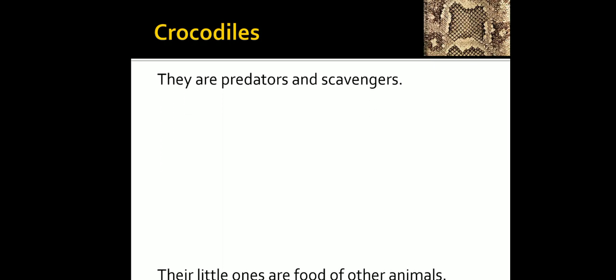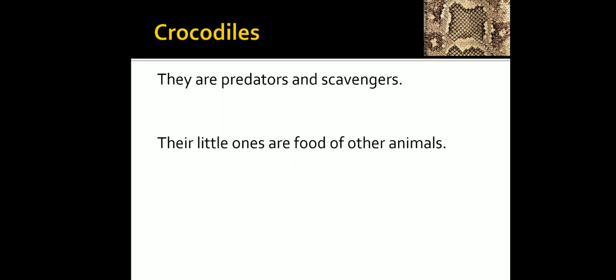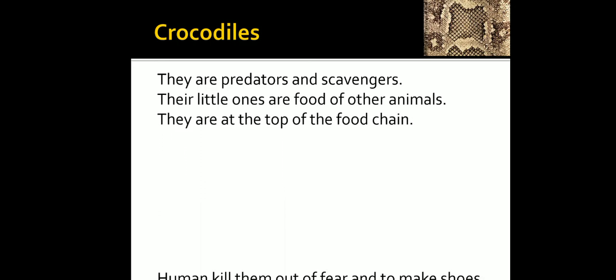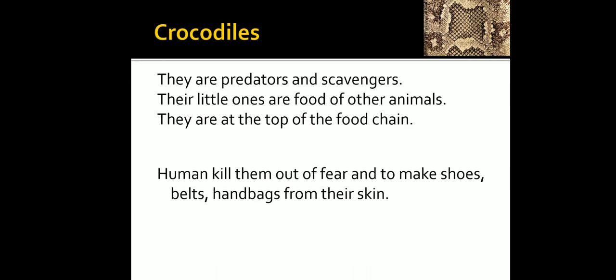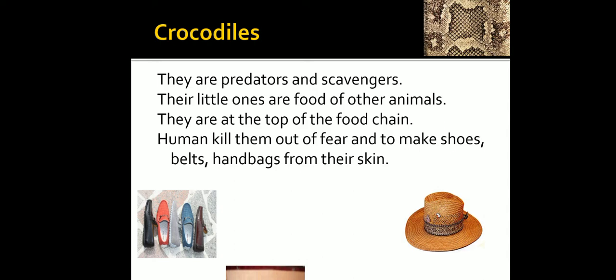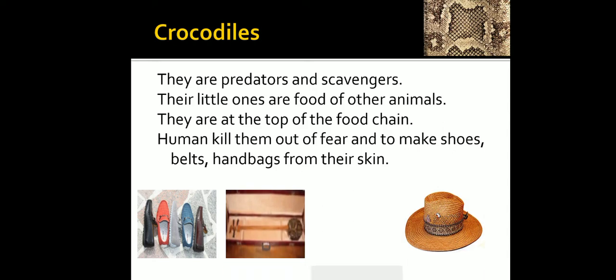Crocodiles are predators and scavengers, but their little ones are food for other animals. They are at the top of the food chain. Humans kill them out of fear and make shoes, belts, and handbags from their skin. Thank you.